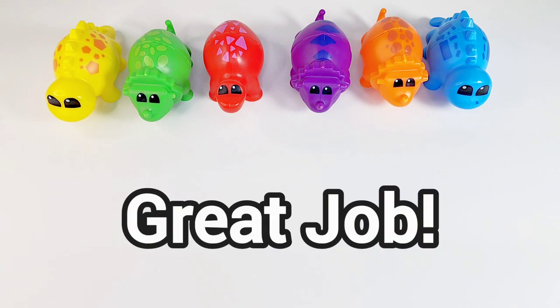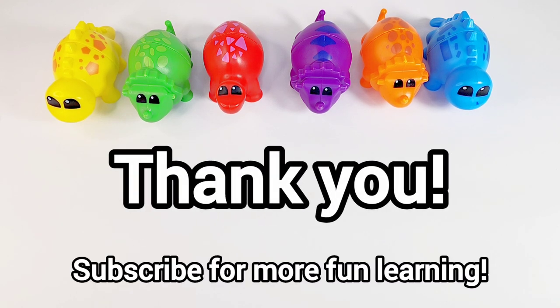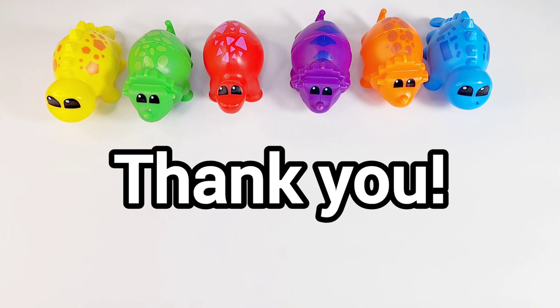Thank you so much for helping me. I hope you have a wonderful day. I'll see you in the next video. Please like, share, and subscribe for more fun learning like this. Thank you!